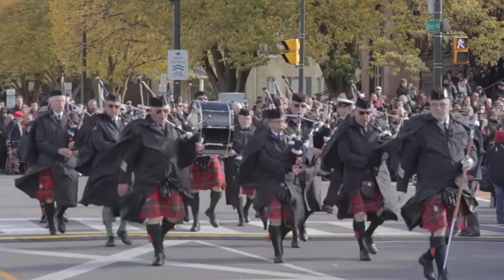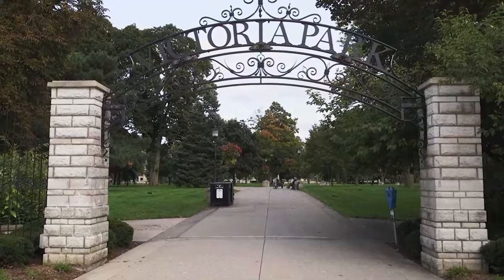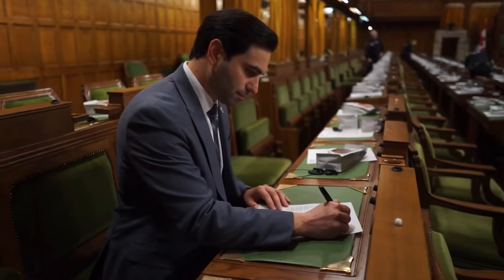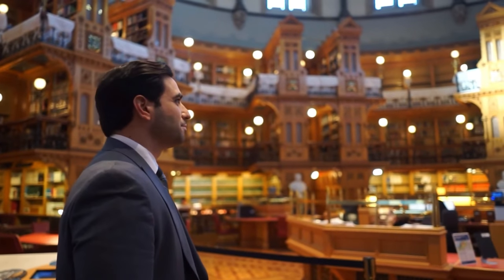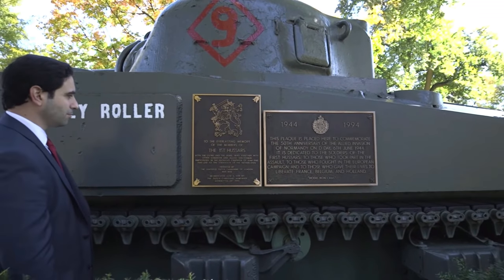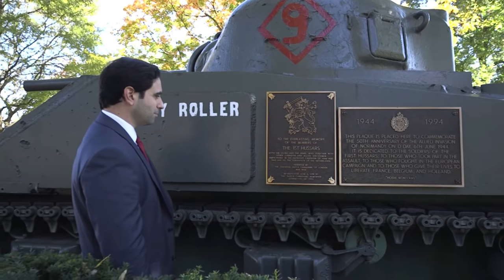Every single year for the memorial of D-Day, we do a big D-Day parade going through city hall all the way to the Holy Roller in Victoria Park to commemorate the people who gave their lives. When we see something in front of us that was actually part of the effort against fascism and to preserve democracy — as we so often do in front of artifacts — the historic description recognizing the significance of what that artifact represents brings history to life.